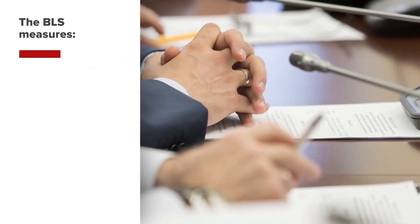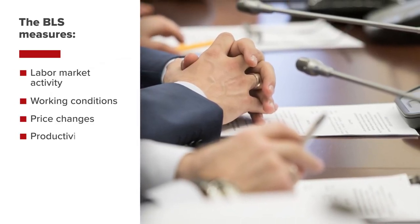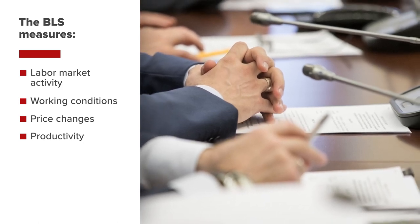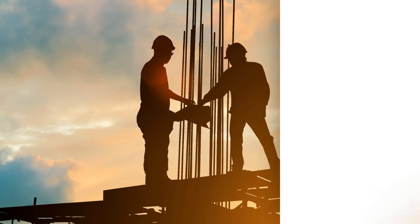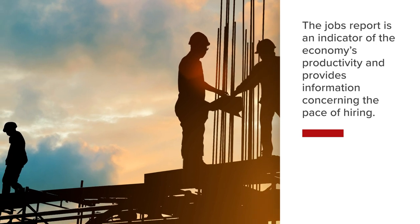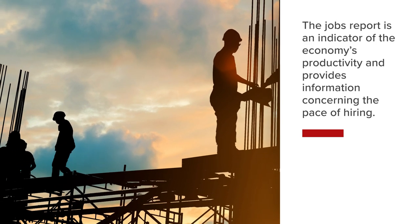The BLS measures labor market activity, working conditions, price changes, and productivity in the U.S. economy to support public and private decision-making. The published report reflects the total number of jobs, which acts as a significant indicator of the economy's productivity. In addition, the report helps to provide critical information concerning the pace of hiring.